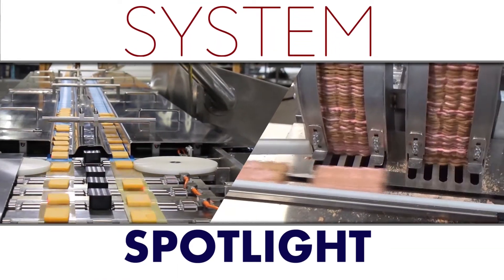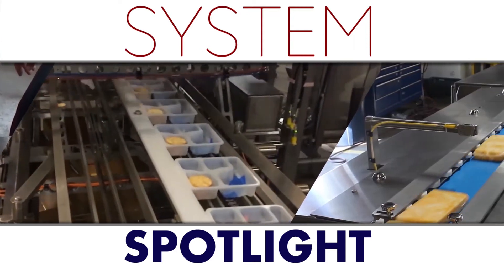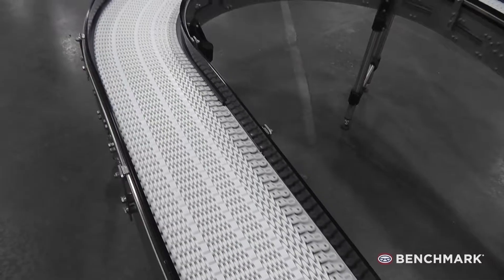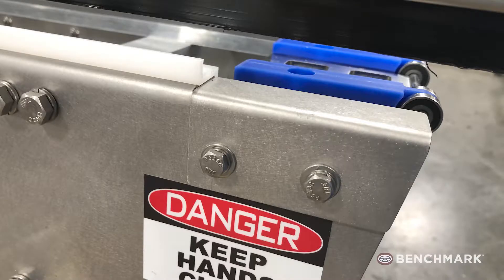Welcome to System Spotlight, giving you an in-depth look at some of Benchmark's more advanced solutions and applications. In this video, we showcase a complete conveyance solution featuring Intralox's Packard to Palletizer belting and all new nose rollers designed for running small to large products.